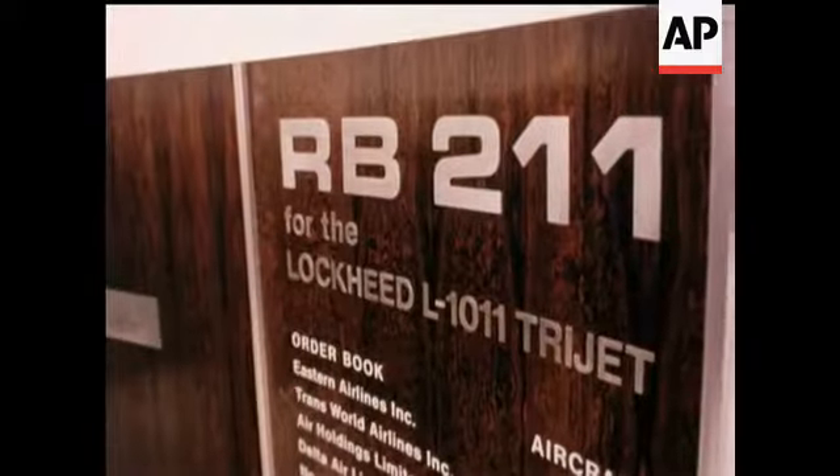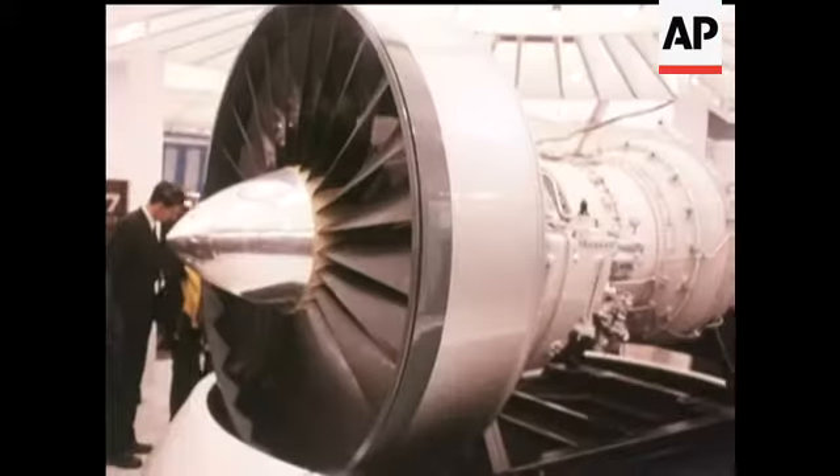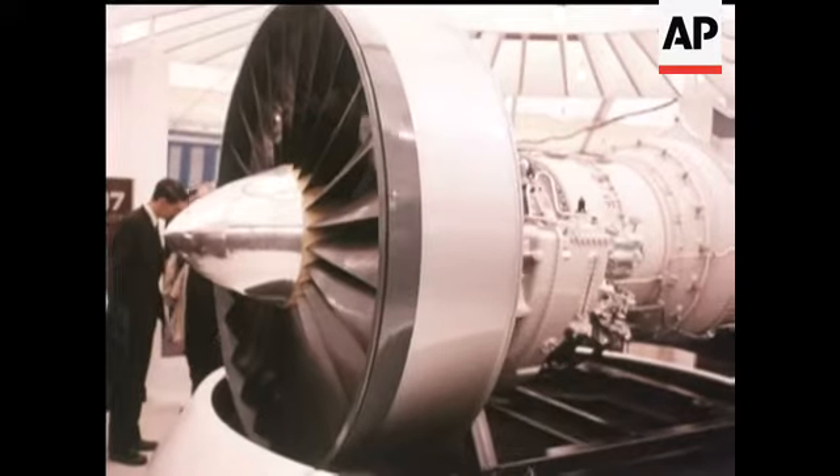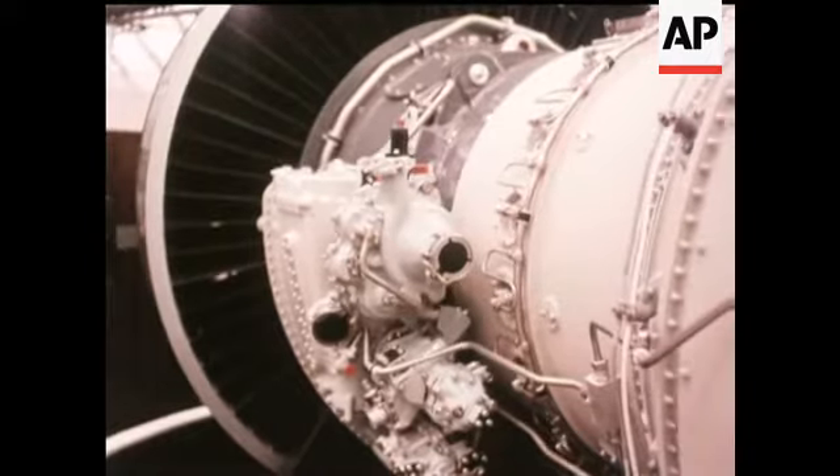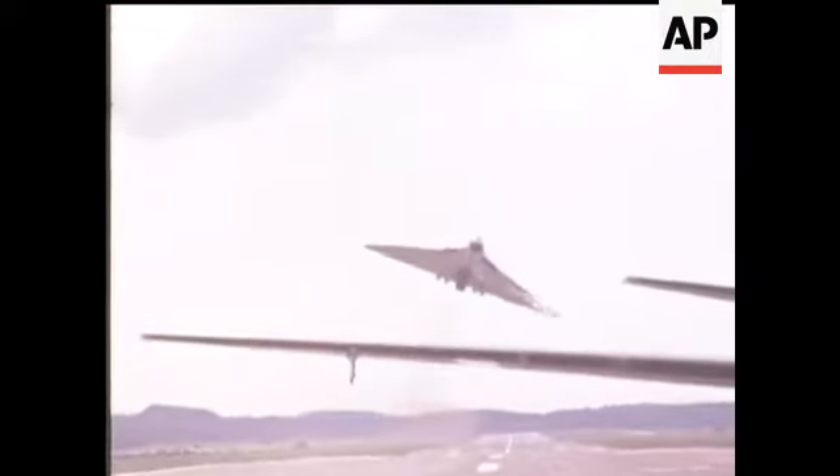The revolutionary new Rolls-Royce engine selected to power the American Lockheed Airbus, and a flying testbed for the Olympus turbojet, the gigantic Vulcan.